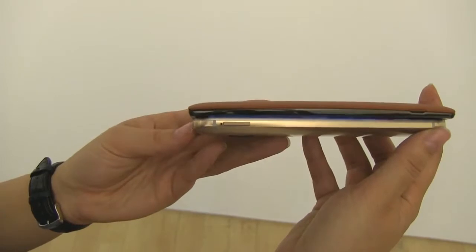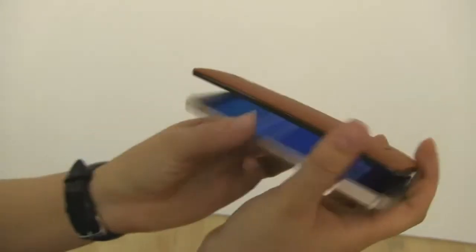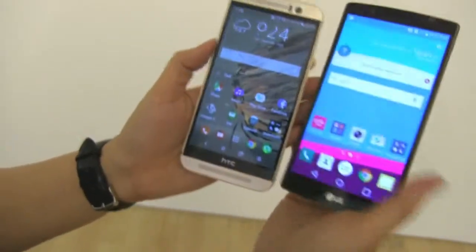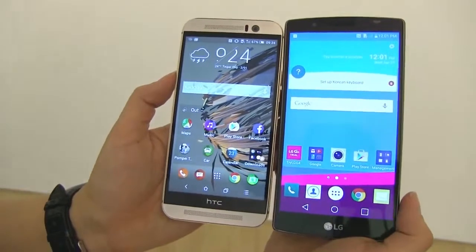HTC really has no reason for putting out such a long phone with such a small display. If you check out the bezels on the HTC One, they are just completely out of control.